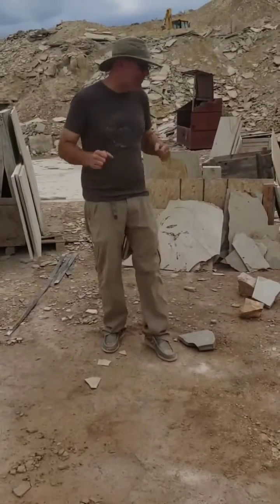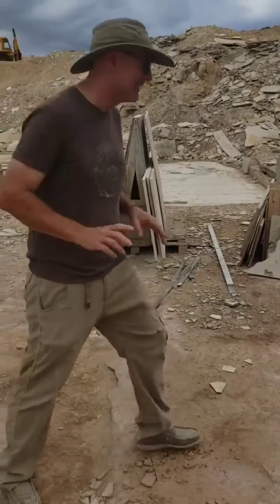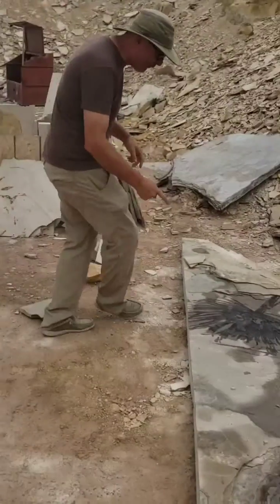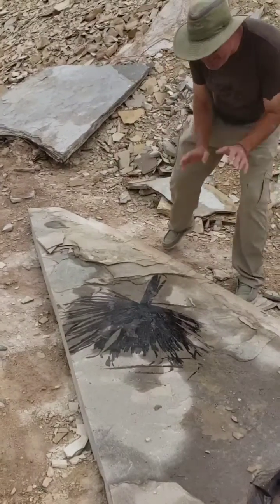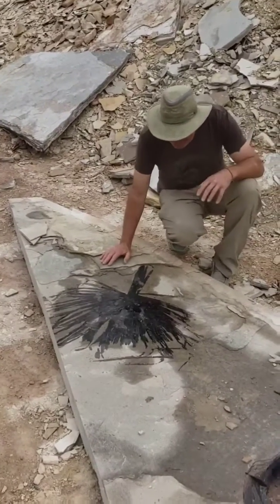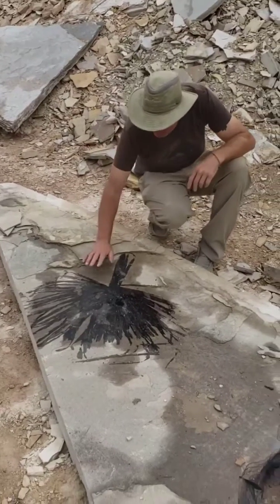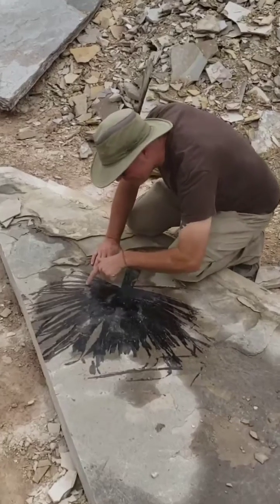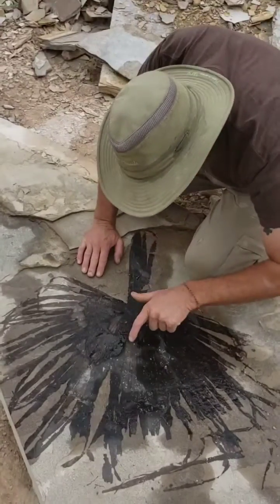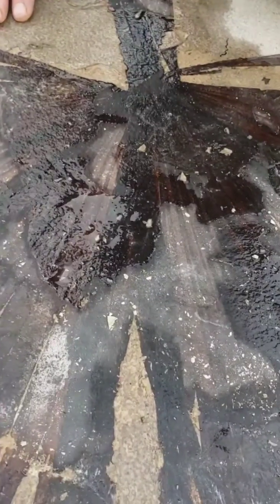Hey, welcome to In Stone Fossils. We found some amazing stuff today — this is pretty exciting. Check out this palm right here. Now, they're usually not this size, that's why it's so amazing, because they're usually big sprawled-out palms. So this is a different species and we're super excited. Come in really close and check out the detail of every little line going through here — it's like it was just laid down yesterday.